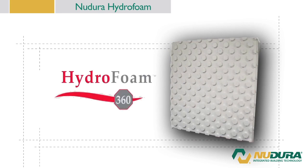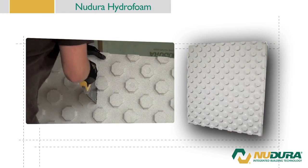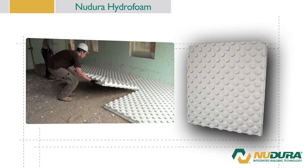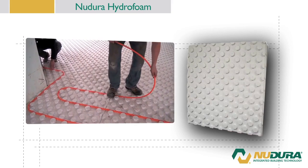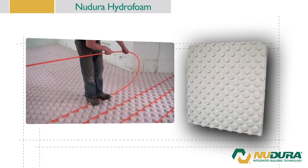New to the New Dura product lineup is New Dura Hydrofoam for radiant heat installation. New Dura Hydrofoam provides an insulated base for radiant heat which can be installed up to 50% faster than traditional radiant floor installations. To learn more about New Dura Hydrofoam, visit NewDura.com.